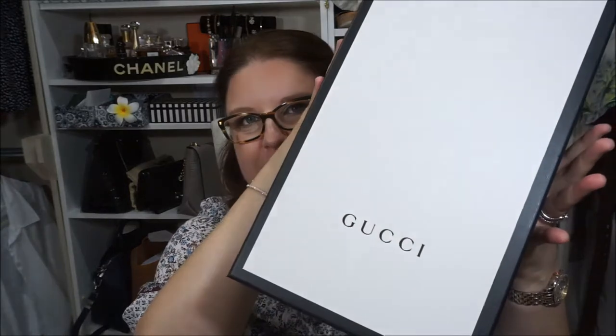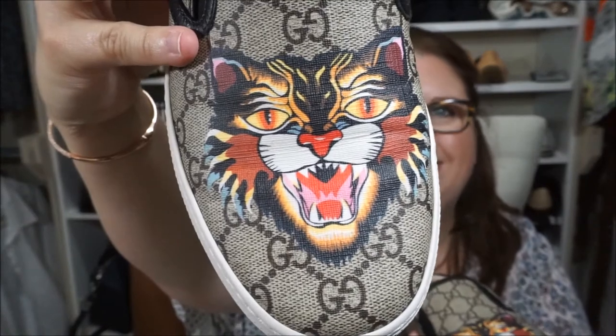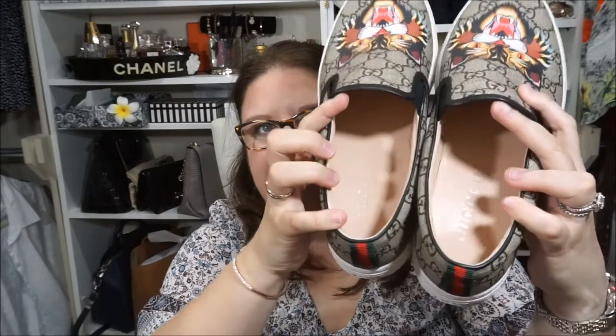I'm going to share one purchase my husband made for himself. He loved these shoes — they came from Gucci, in beautiful new packaging. He picked canvas sneakers with a little lion or tiger detail on both shoes. He told me they are incredibly comfortable. I tried them on and because they are leather-lined inside they are so soft. Every time I saw them I thought they'd be uncomfortable because of the canvas, but the leather lining is incredibly soft.